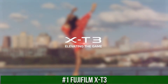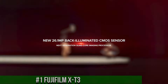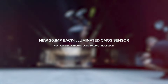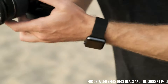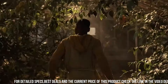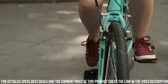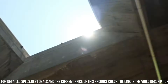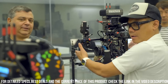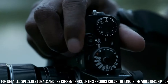Number 1: Fujifilm X-T3 — a top-of-the-line mirrorless camera designed for photographers who demand the best in terms of image quality, features, and performance. With a 26.1-megapixel sensor and advanced autofocus system, the camera delivers stunning image quality with exceptional detail, clarity, and sharpness. One of the standout features of the X-T3 is its advanced autofocus system — the camera has 425 phase detection AF points and a 2.16-million-pixel image sensor, allowing you to capture sharp and detailed images even when shooting fast-moving subjects.